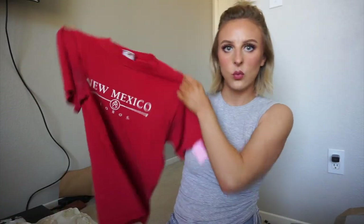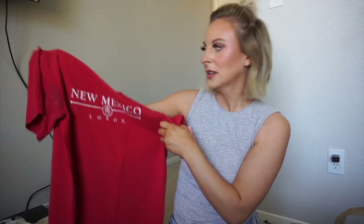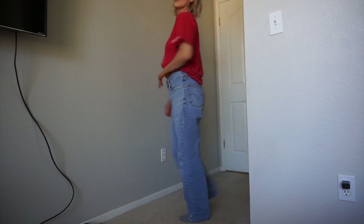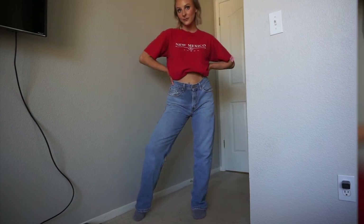Then I got a couple of t-shirts. I got this red one — I just liked how it was worn. It says New Mexico Lobos, which apparently is a college football team. He told me what it meant but I forget. I just liked how it was worn out. I love worn t-shirts.